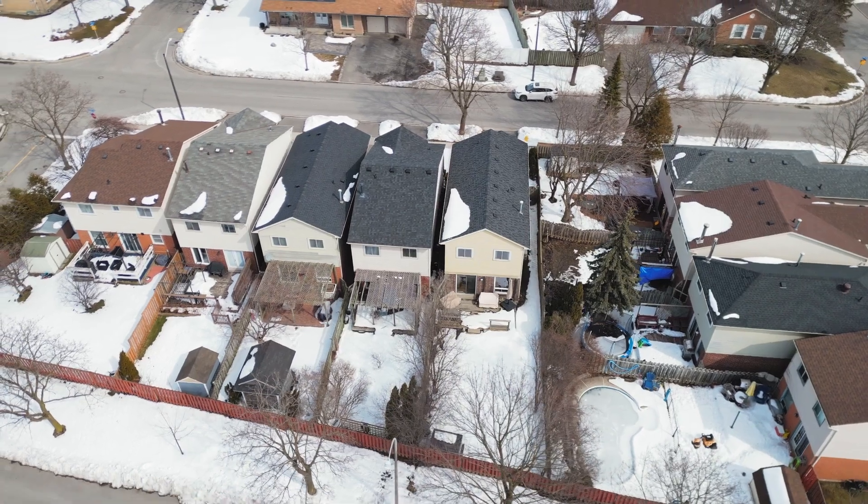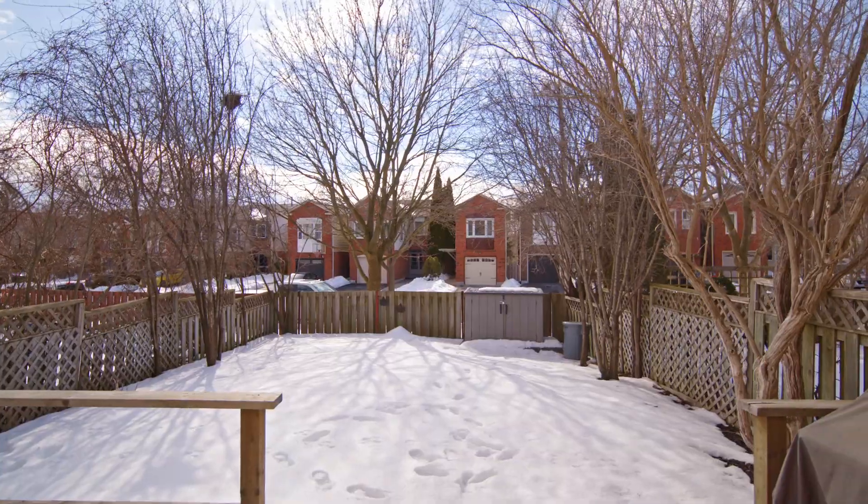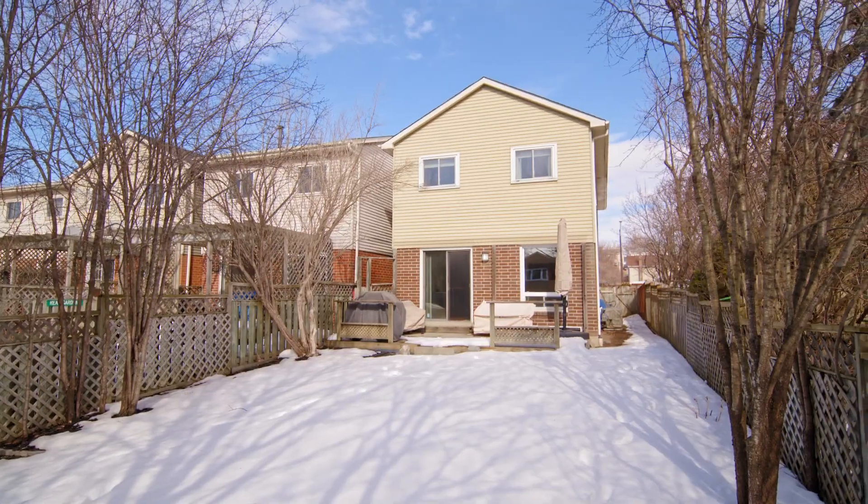Inside this beautifully updated home, you're going to find an updated kitchen, updated bathrooms, hardwood flooring. You're going to find spacious bedrooms and the primary bedroom has a large walk-in closet. The backyard is fully fenced and has a large deck for wonderful family gatherings around the barbecue. Come inside and take a look.